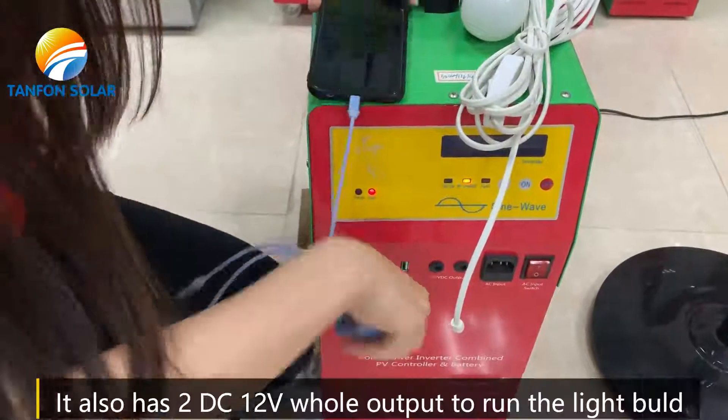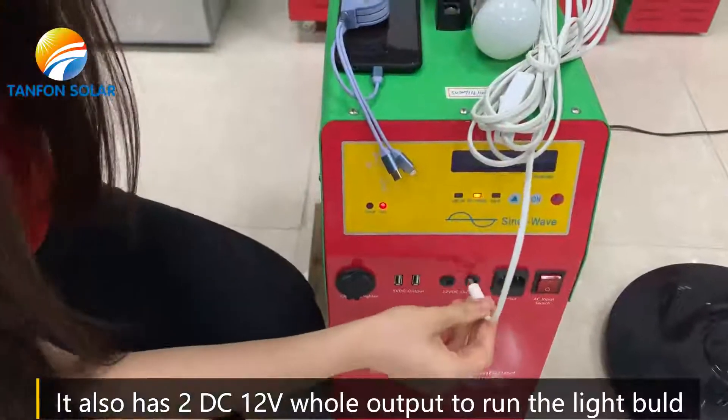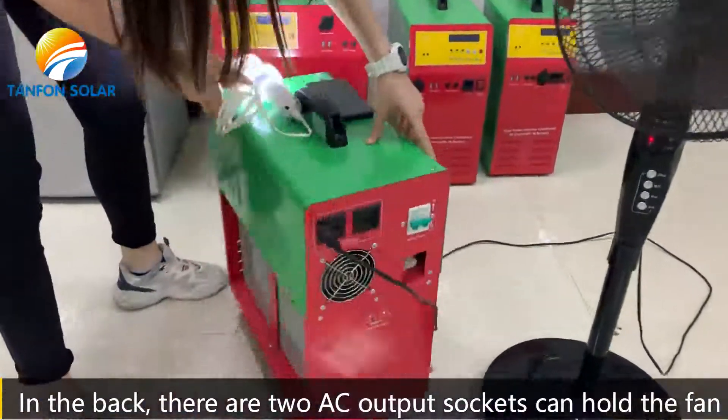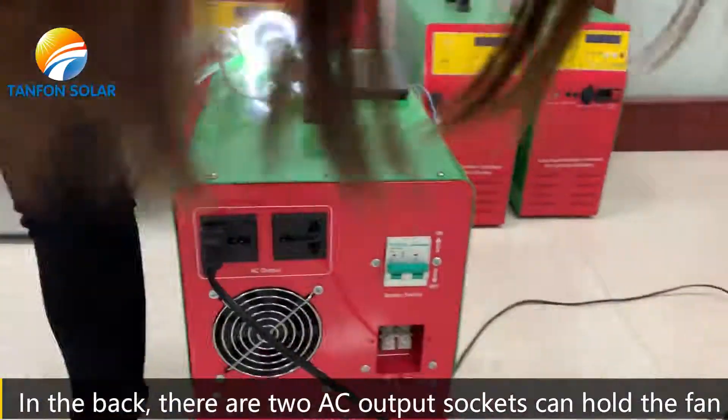It has a 12V output and it can power a light bulb. It also has 2 AC outputs and it can power fans.